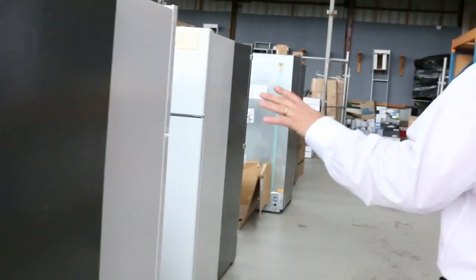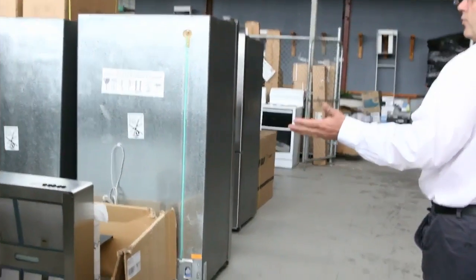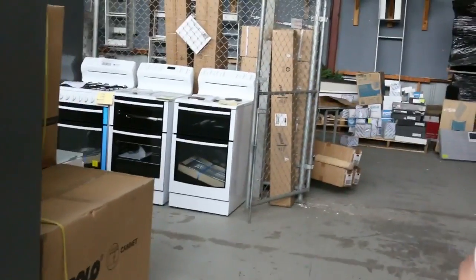A ton of fridges in — new fridges in white and stainless steel, with ice makers and cold water dispensers. A whole range of the Westingham fridges, starting from the small ones up to the large double door fridges as well.